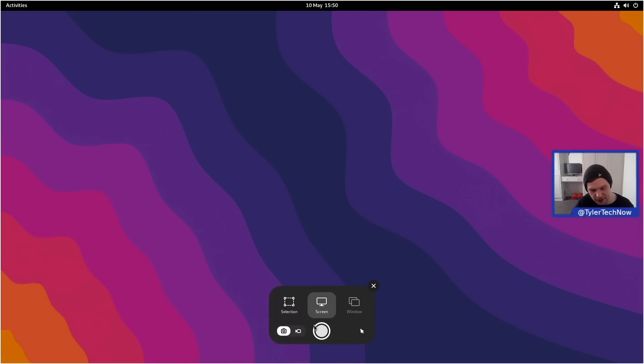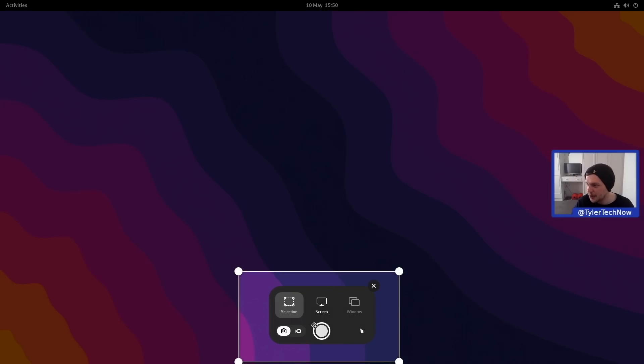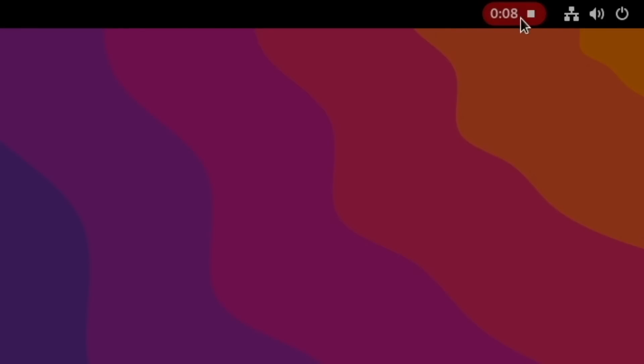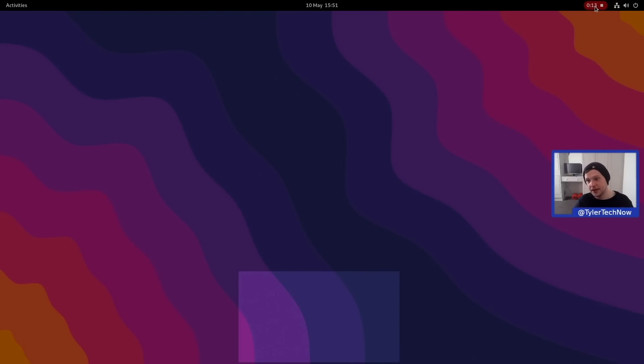Going back to selection with S, we'll do a screen recording by choosing the screencast option and grab a selection area. To capture we can press Enter, Space, or Ctrl+C. That gives us a nice shaded box showing the portion being recorded, with a timer indicator at the top. Pressing the stop button once ends the recording and saves the WebM screencast to the Videos folder.